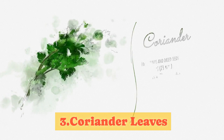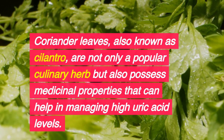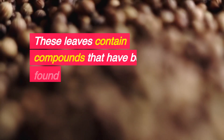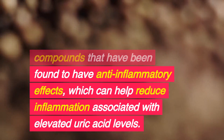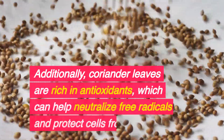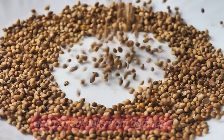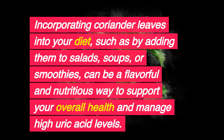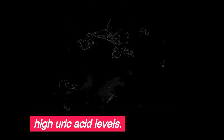3. Coriander Leaves. Coriander leaves, also known as cilantro, are not only a popular culinary herb but also possess medicinal properties that can help in managing high uric acid levels. These leaves contain compounds that have been found to have anti-inflammatory effects, which can help reduce inflammation associated with elevated uric acid levels. Additionally, coriander leaves are rich in antioxidants, which can help neutralize free radicals and protect cells from damage. Adding them to salads, soups, or smoothies is a flavorful and nutritious way to support overall health.